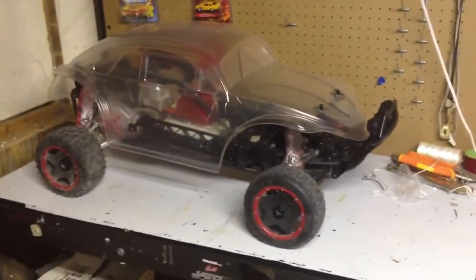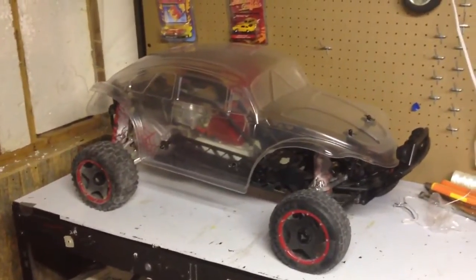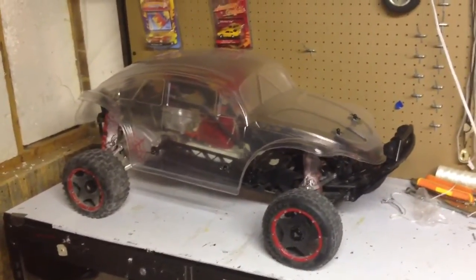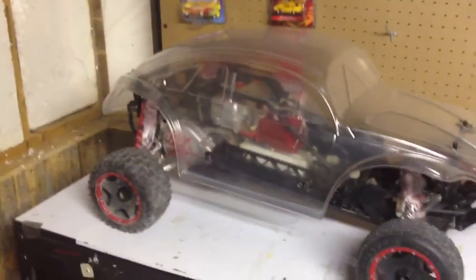This is going to be a quick update on my HPI Baja 5B. As you can see, it doesn't really look like a 5B anymore. That's because I got the 5T conversion all done and got the body mounted up on there.